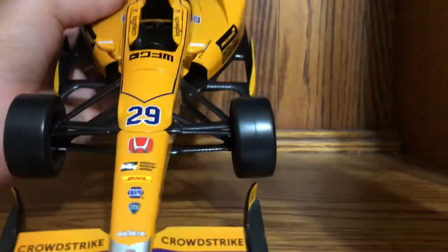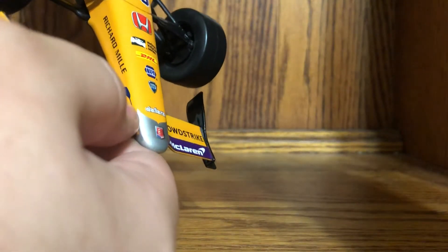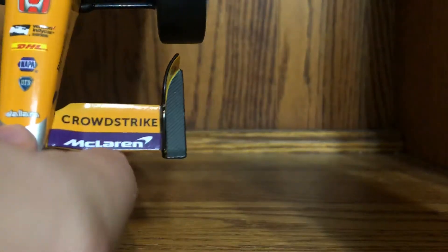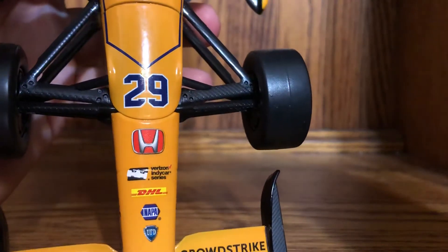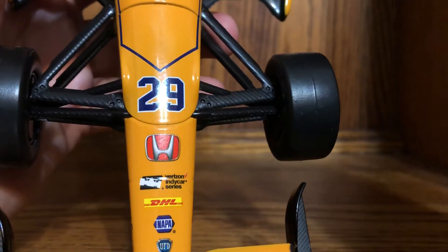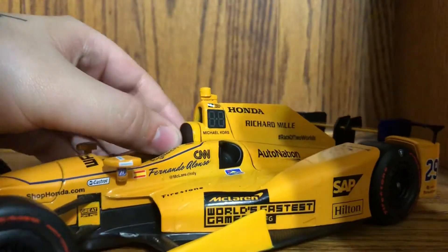Starting with the nose: you have the Andretti Autosport silver nose that became a thing in 2010. Sponsors include McLaren, CrowdStrike, the New Zealander kiwi logo, Richard Mille — a very popular sponsor in the sports car world. Also Dallara, United Fiber and Data, NAPA, DHL, and the Verizon IndyCar Series logo since this is the 2017 car. Honda 29, World's Fastest Gamer, which appeared during Carb Day at least in the decaling, and Siemens on this side.